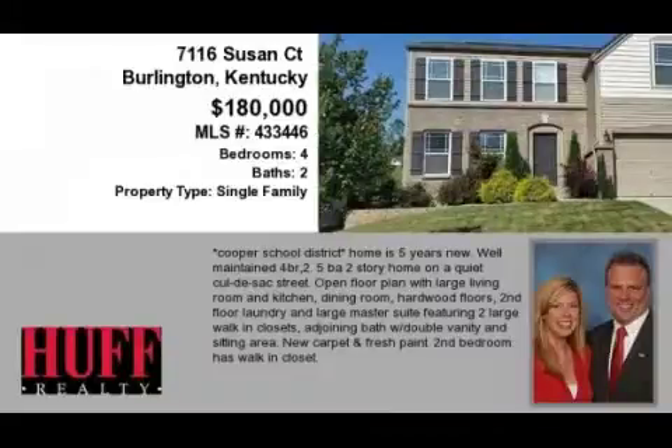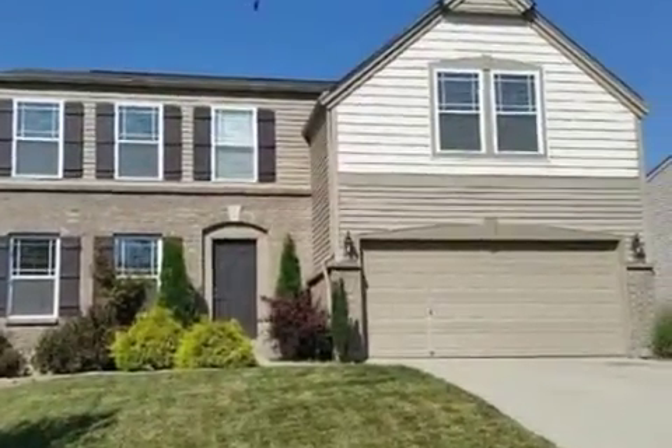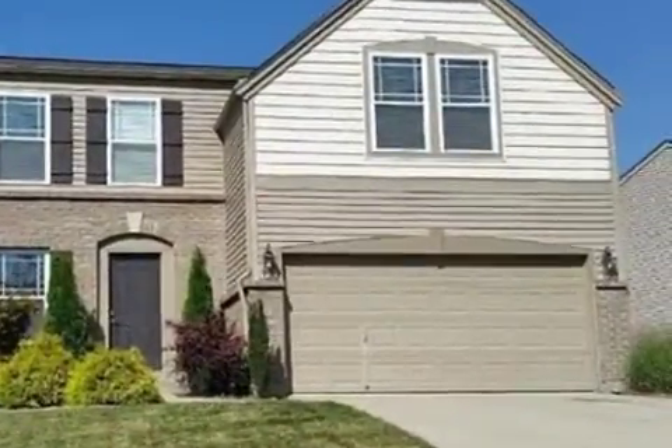This property is a four-bedroom, two full baths, and one-half bath, traditional-style home. This property is listed for $180,000.